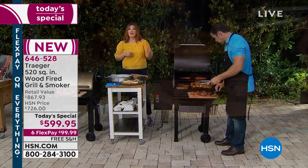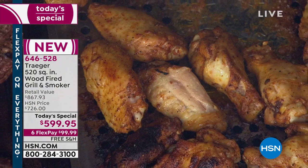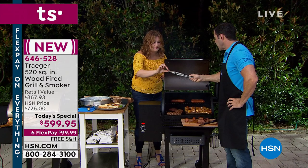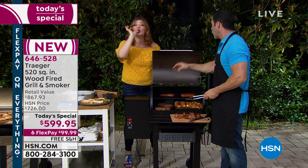Why Traeger? Why invest $599.95? The quality of the food, the amount of cooking space, the versatility of this one grill, the ease of setup — just plug it in and drop in the wood pellets. It couldn't be simpler. The taste, the versatility — this is everything. That's a hot dog, and the flavor going into every bite is why you want to cook with wood, with mesquite and hickory.